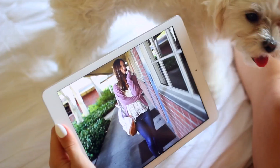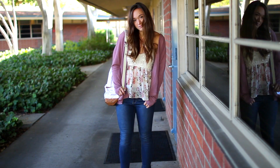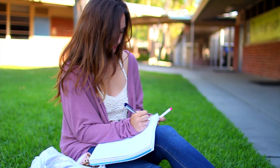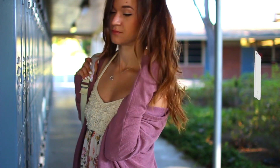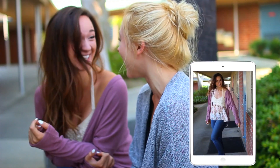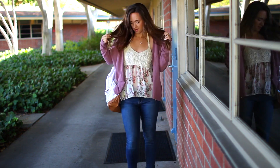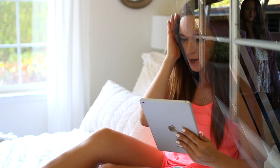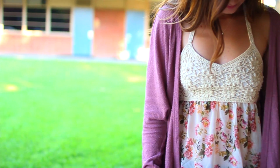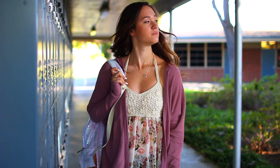Outfit number one is cute and girly — I just went with a really laid-back feminine vibe, and this is absolutely perfect for school because it's so comfy yet still has a girly style to it. I'm wearing the Bullhead Denim Skinny Jeans, and I absolutely love these because they are so soft and they fit perfectly. I'm also wearing a really pretty crochet floral halter top and a pink cardigan, both from PacSun, with some brown strappy sandals.